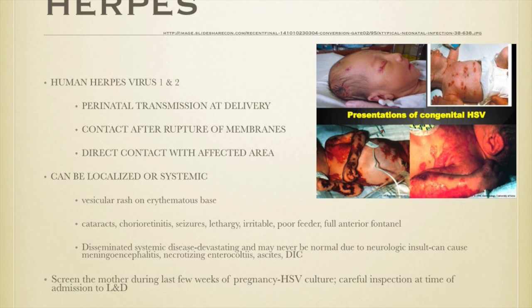Looking at these pictures, it's not good for this baby. You can see all that peeling skin — it's like a burn. This baby has significant risk and will be placed in isolation in the NICU. We screen the mother during the last few weeks of pregnancy and perform an HSV culture. At admission to labor and delivery, we do a careful examination of the vulva, speculum exam of the vagina and cervix for active lesions. Most of the time these women are given a C-section because the risk to the baby is too high.